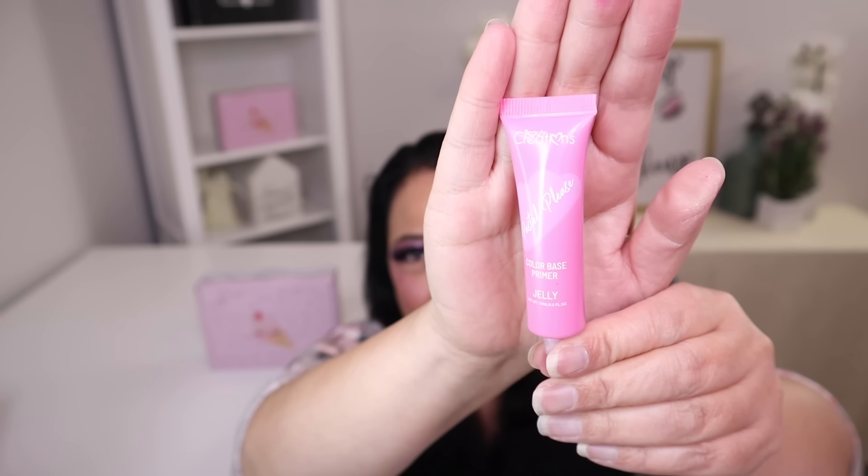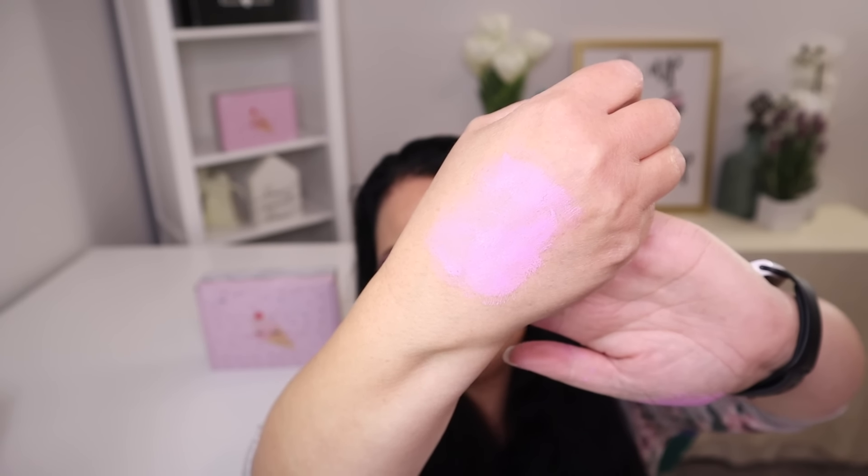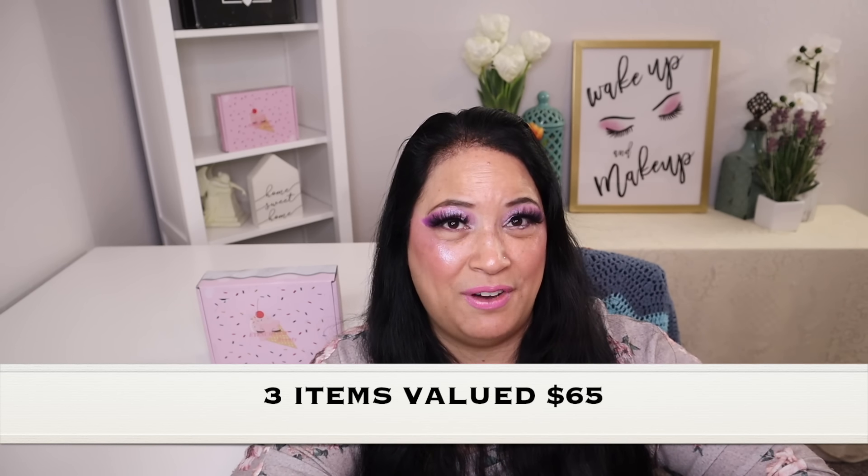The last item in this beauty bag is a multi-purpose primer — it's an eye primer, but you could also use it as a blush or on your lips, and it's only $5. And that is what it looks like — and that's the pretty color right there. Well, that was everything in my ice cream beauty bag. I received three items and it had a value of $65. If you're interested in seeing how I came up with this makeup look, I'll be right back.